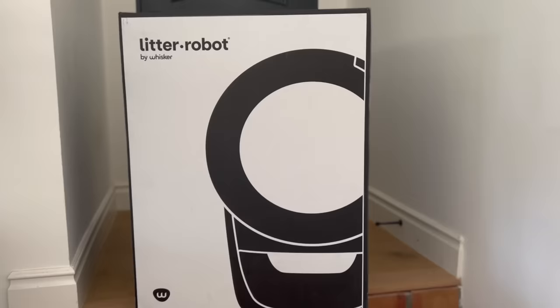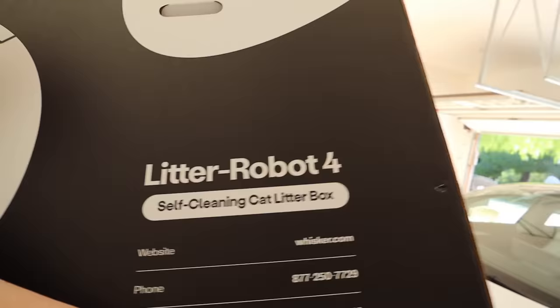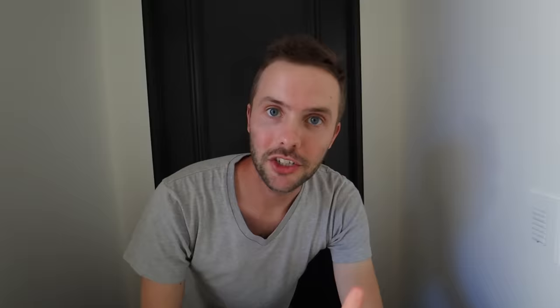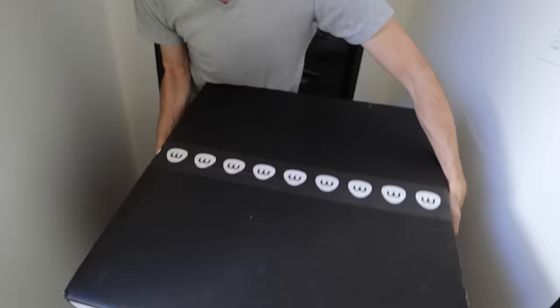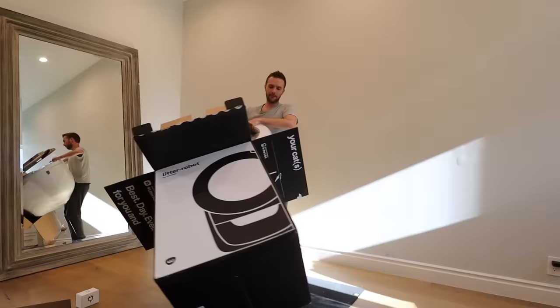Today's video is sponsored by my favorite company ever, Litter Robot. The Litter Robot 4 just came out and I could not be more excited. I literally tried Litter Robot when I was testing cat products three and a half years ago on my channel, and it has changed my life forever. I had tried every litter box on the market, and with Litter Robot, you never have to scoop litter ever again.